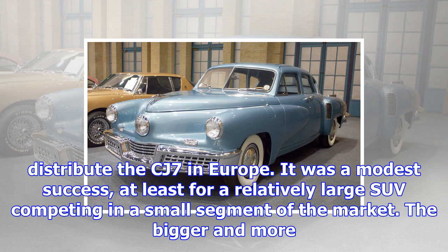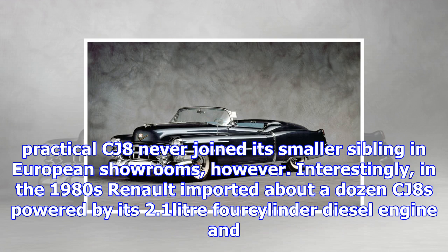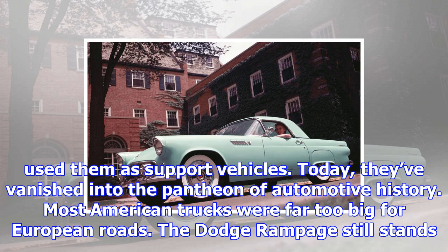The bigger and more practical CJ8 never joined its smaller sibling in European showrooms, however. Interestingly, in the 1980s Renault imported about a dozen CJ8s powered by its 2.1-litre four-cylinder diesel engine and used them as support vehicles. Today, they've vanished into the pantheon of automotive history. Most American trucks were far too big for European roads.